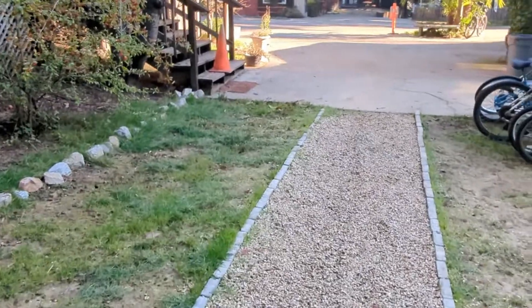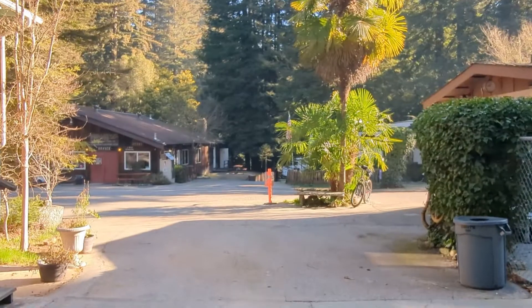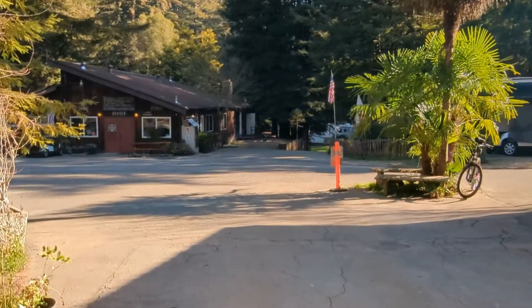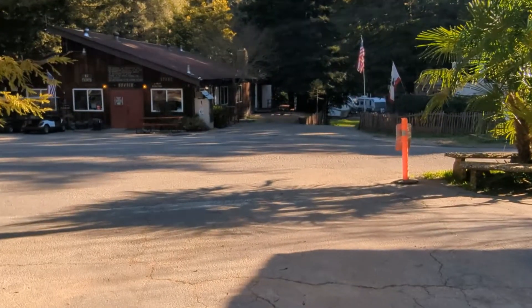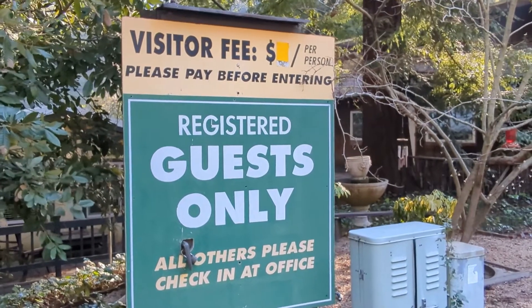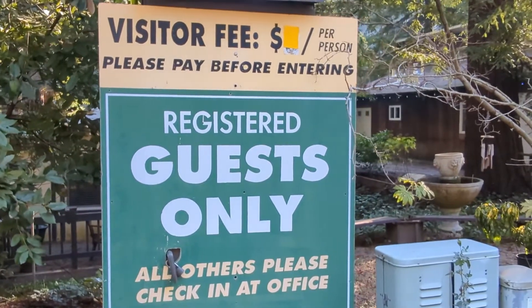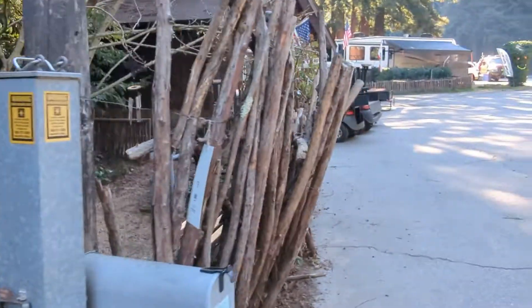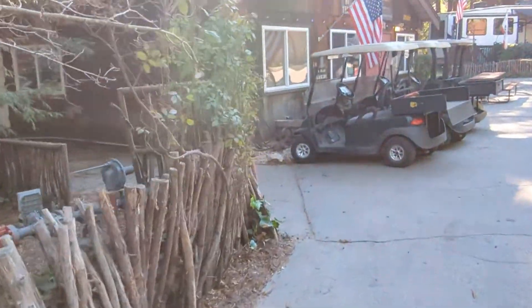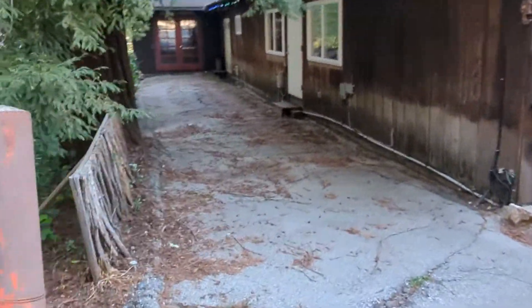This campground is relatively big in terms of the number of RVs that can park here. Usually you can find good deals for campsites — for us we paid sixty-four dollars and some cents for two nights, so it comes down to about thirty to thirty-three dollars per night.